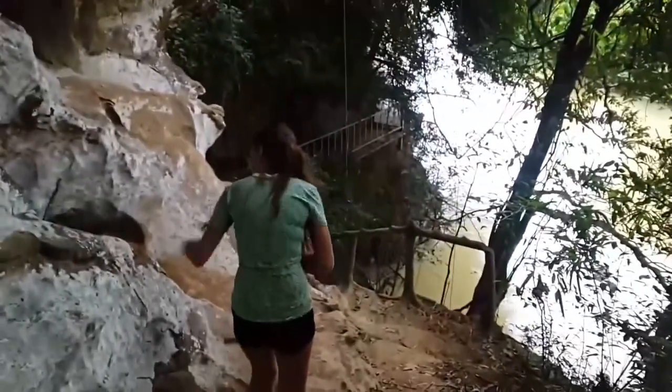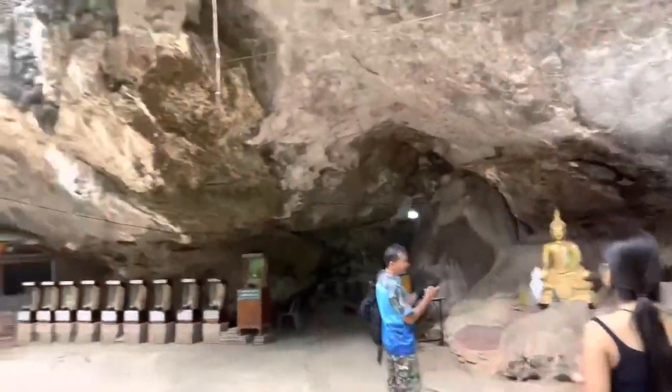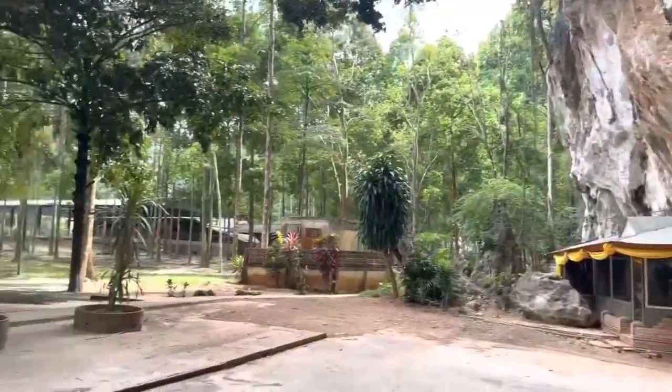Prepare to embark on unforgettable journeys as you traverse the park's forest reserves and hiking trails. At every turn, you'll encounter new and exciting discoveries, ensuring an experience that will stay with you forever.